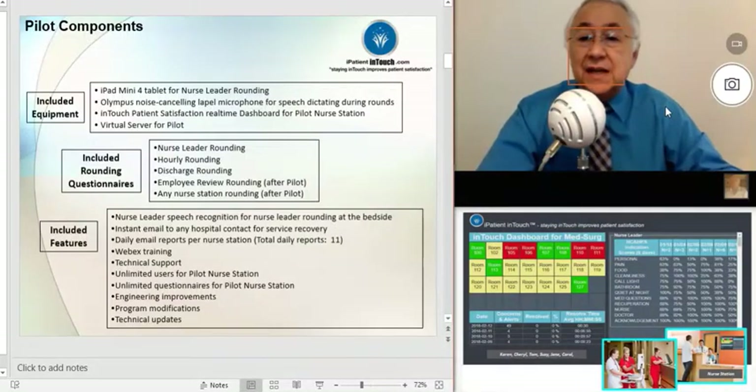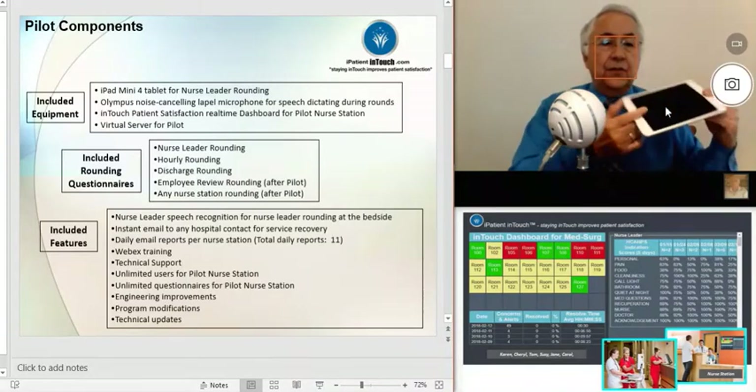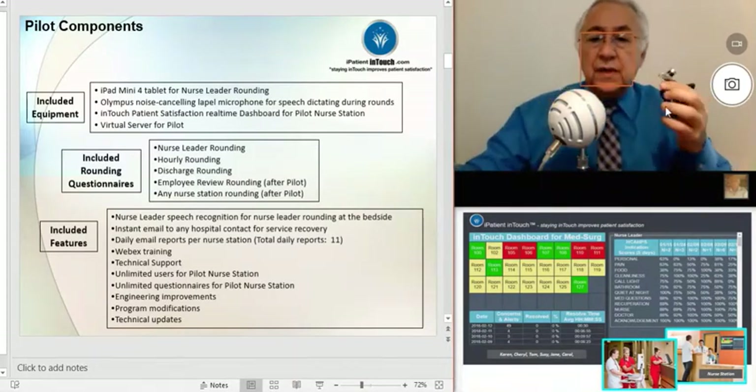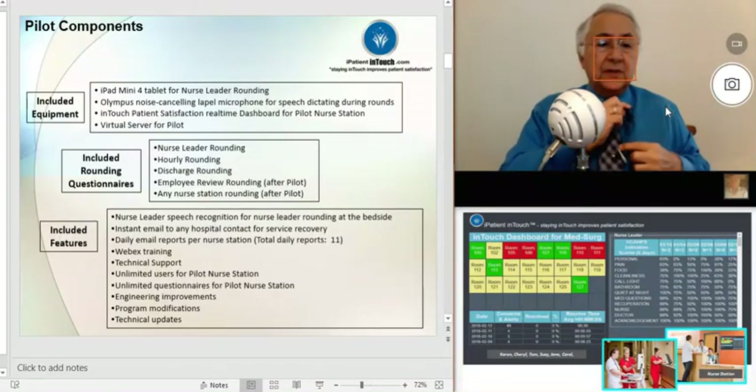On this slide I would like to talk about the pilot components that we are proposing for your hospital. Here on the upper left we see the included equipment. We're going to be including an iPad mini for your nurse leader for nurse leader rounding, also a lapel Olympus noise-cancelling microphone that goes on the lapel.